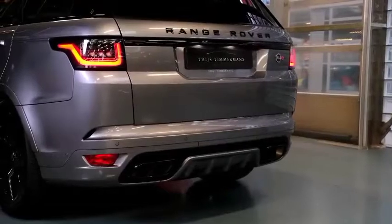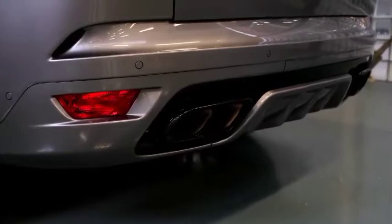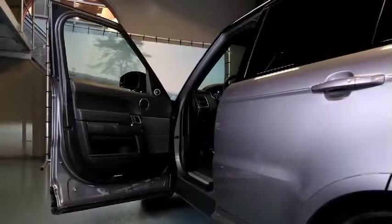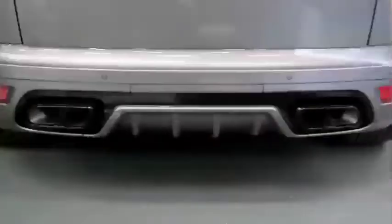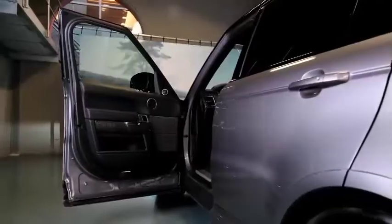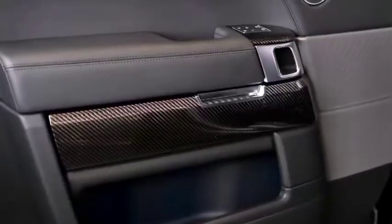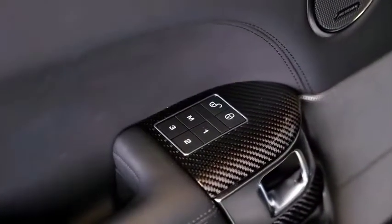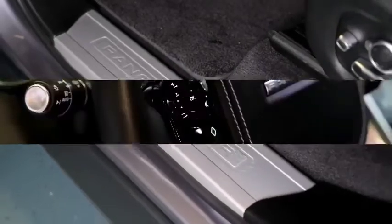The Range Rover Sport has a lot of competition in the market. Some of our favorite mid-size luxury SUVs include the Audi Q8, BMW X5, Mercedes-Benz GLE, and Porsche Cayenne. Compared to those rivals, the Range Rover Sport is a step or two behind in terms of comfort and technology features. It's also somewhat more expensive, though you do get respectable off-road capability as part of the deal.